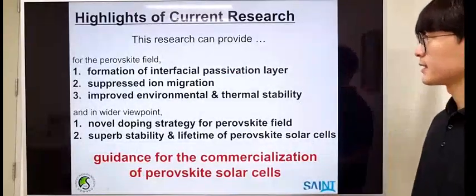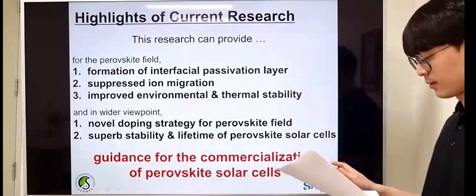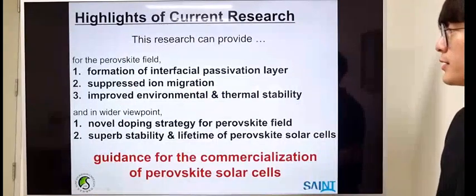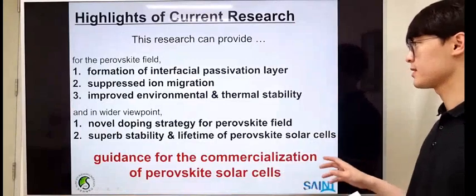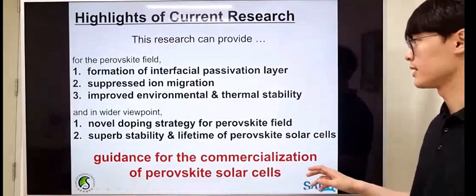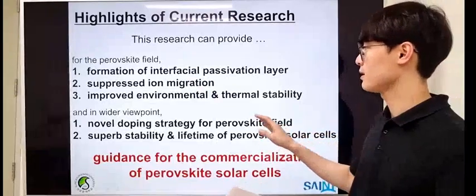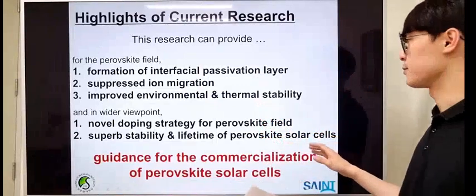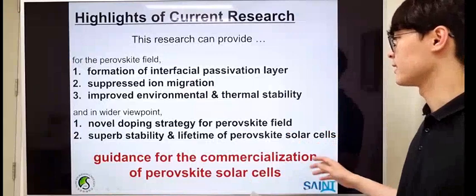To summarize the highlights of this research, I want to emphasize what our work can provide. First, to the perovskite community, a beneficial passivation layer can be generated within the interface, and ion migration and accumulation can be suppressed. Therefore, devices with improved environmental and thermal stability can be fabricated.